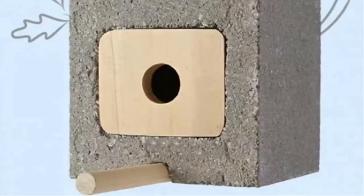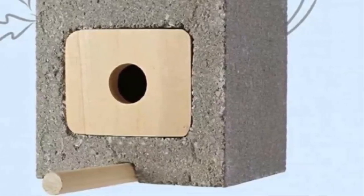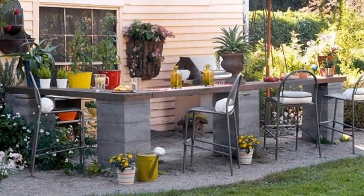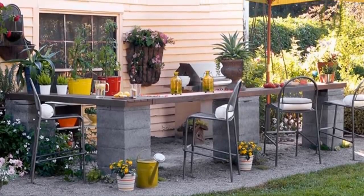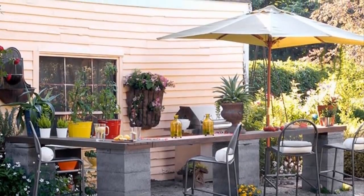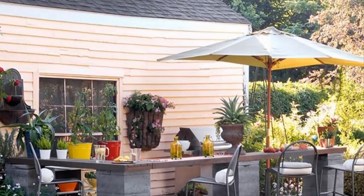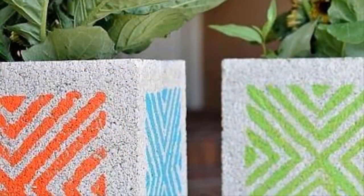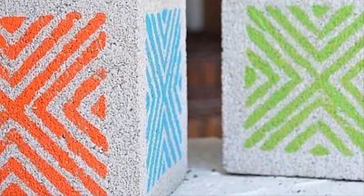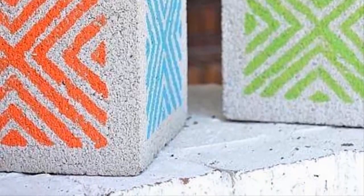Number four: what bird wouldn't want a home this safe? No amount of inclement weather is going to bother any winged creature as long as they seek shelter in this cinder block birdhouse — safety comes first. Number five: most people who own a backyard dream about having a lovely outdoor bar to entertain friends and family during summer, and now making one has never been easier with some spare cinder blocks. Number six: don't settle for bland gray — use spray paint or colored markers to create great patterns that will spruce up your outdoor and indoor living space.